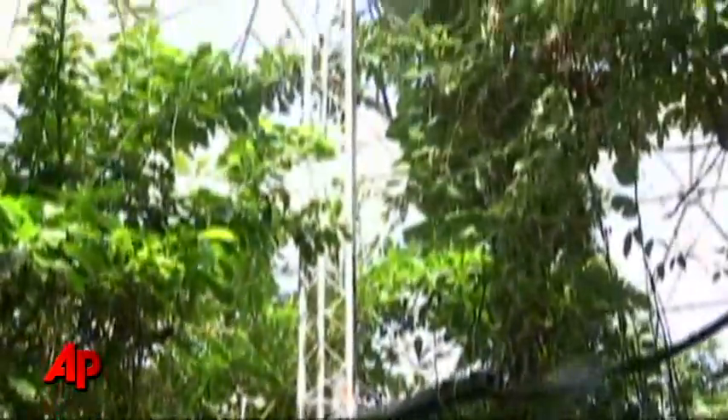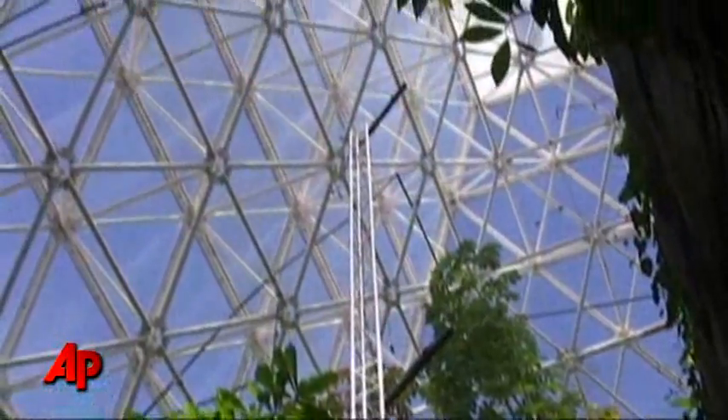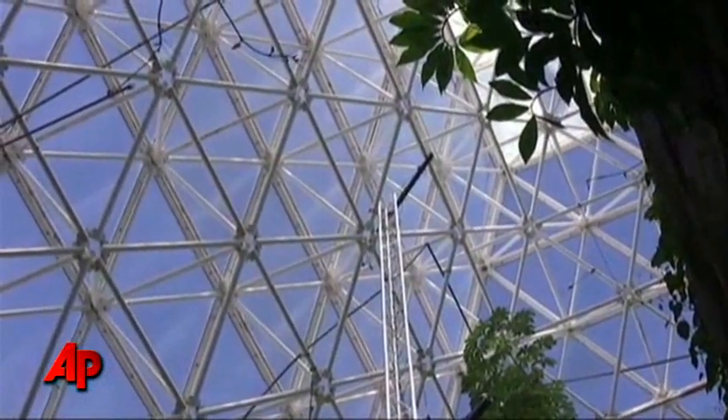There's nothing of this size or scale anywhere in the world that allows us to control everything from temperature to precipitation to composition of atmospheric gases at a field scale or large scale level.